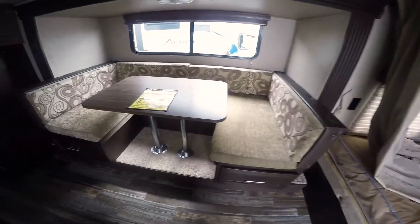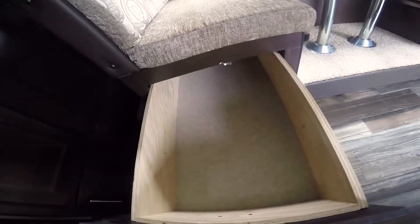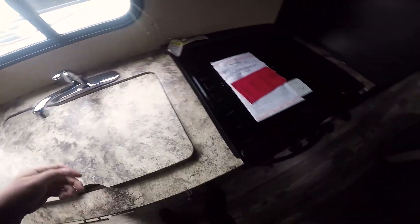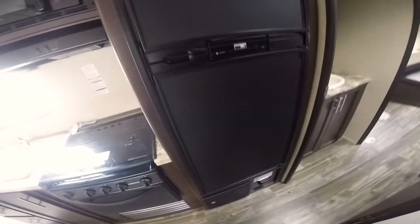The coach features a large U-shaped dinette that will make down into a bed, with four-foot deep drawers on each side. There's a nice large under-mounted sink with cover, an oven with three burners and a flat top so you're not sacrificing counter space. There's also a microwave and a six cubic foot gas and electric refrigerator and freezer.